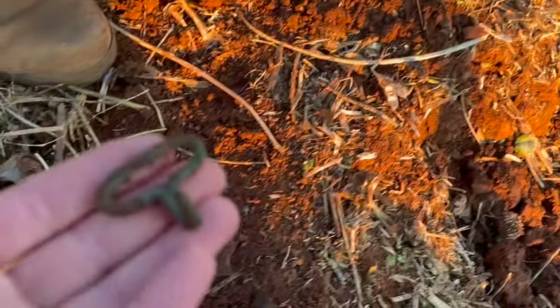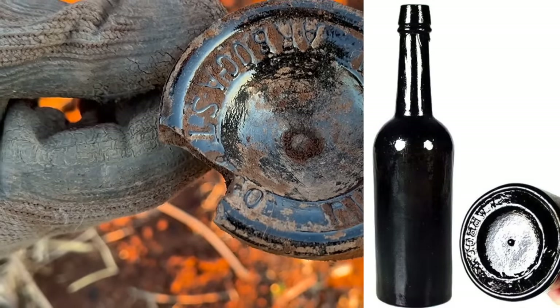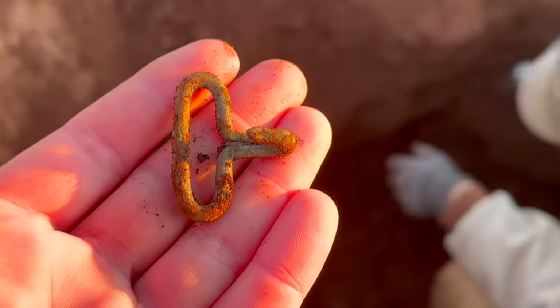Check out the bottle pieces, though. That right there is a heartbreaker — Arbogast, Pittsburgh, Pennsylvania. Big old whiskey. Yeah, this is a good pit — that's awesome.